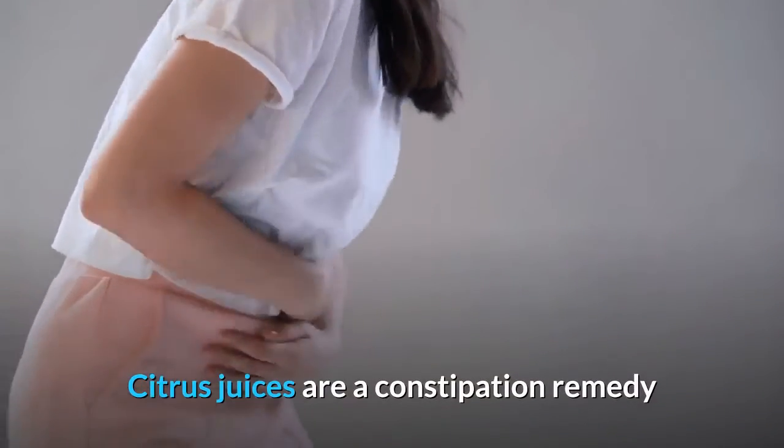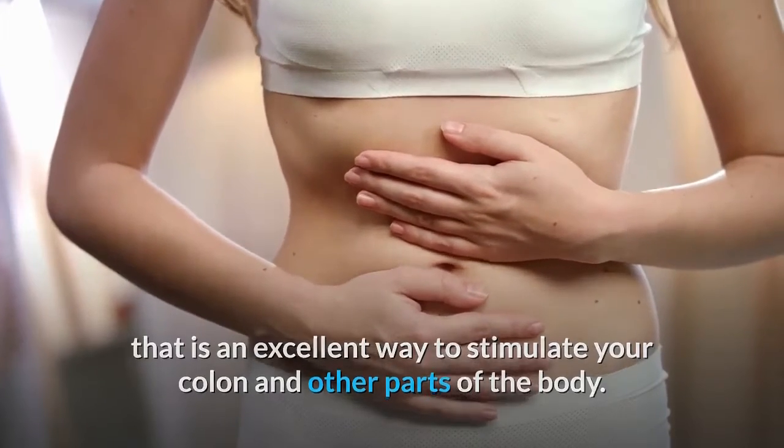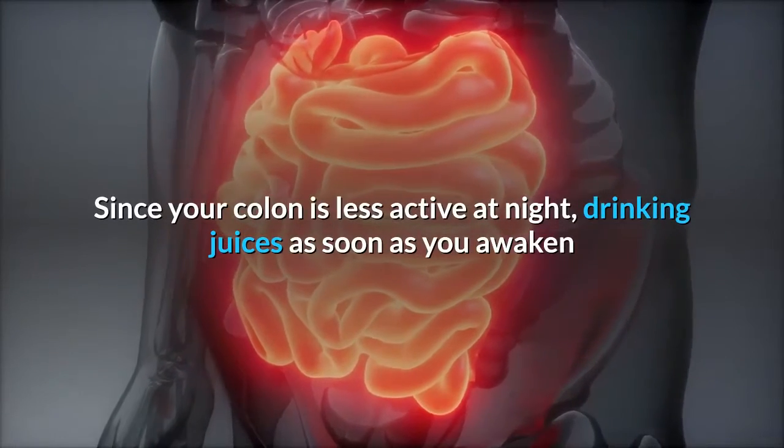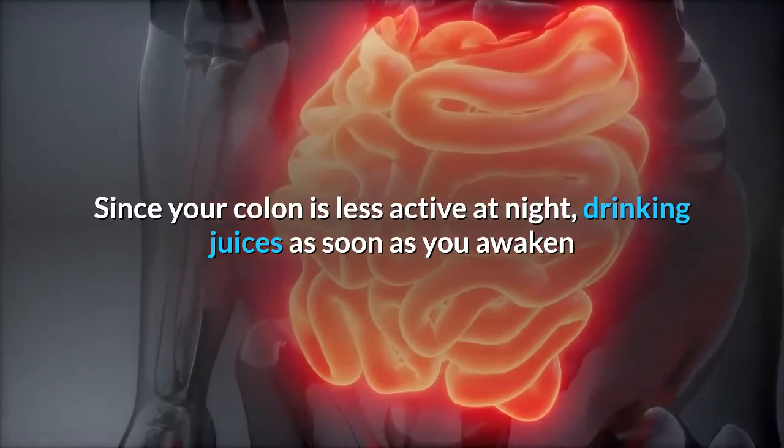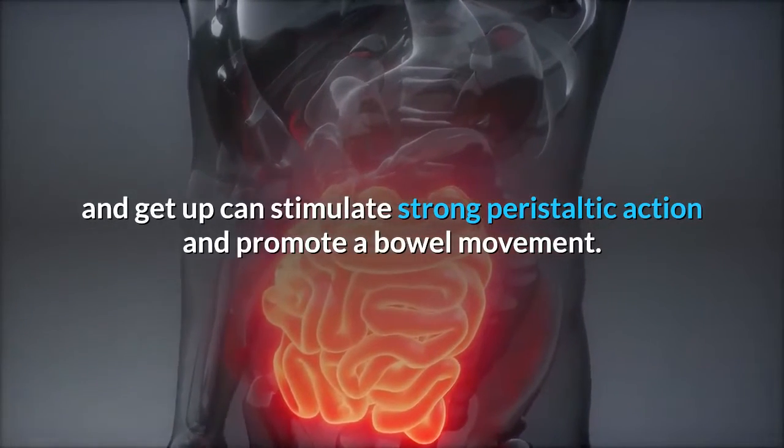Citrus juices are a constipation remedy that is an excellent way to stimulate your colon and other parts of the body. Since your colon is less active at night, drinking juices as soon as you awaken and get up can stimulate strong peristaltic action and promote a bowel movement.